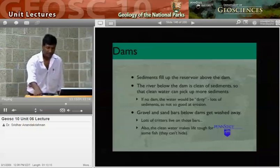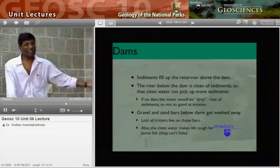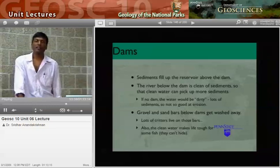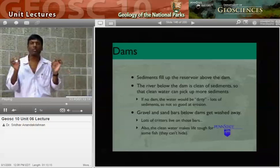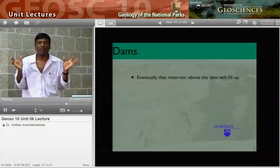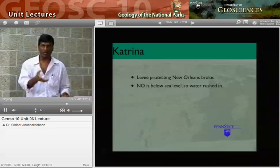The gravel and sandbars below the dam get washed away. Lots of critters live on those bars — they don't have a place to live anymore. Fish that evolved to hide in warm, sediment-laden water now find themselves in clean blue water and can't hide from predators. There's a lot of fish that go extinct because of that. Eventually the reservoir above the dam will fill up, and you'll need to build a new one anyway.